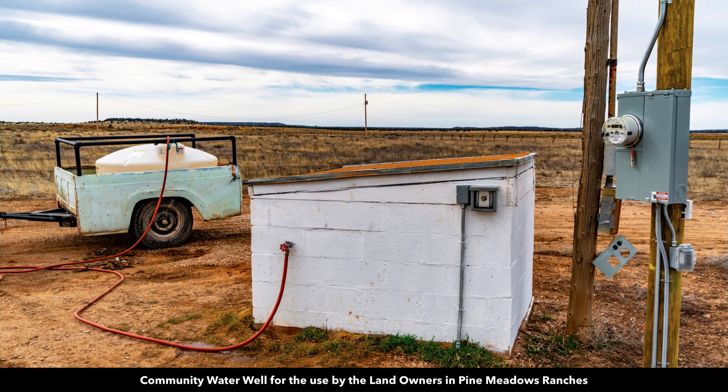This is the entrance to the Pine Meadows Ranches subdivision where the property is located. There's a community well available for the landowners in the Pine Meadows Ranches subdivision — non-potable water available for your use, which is a great convenience.